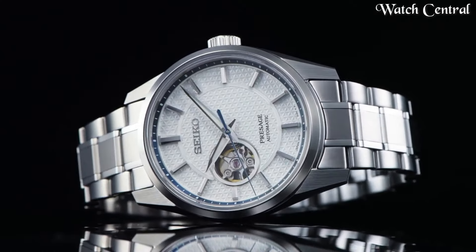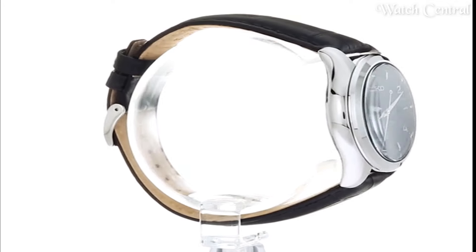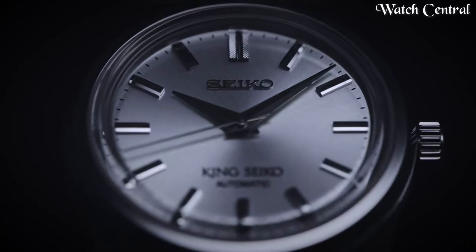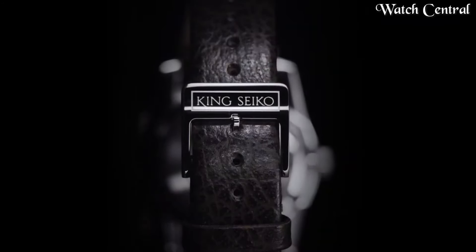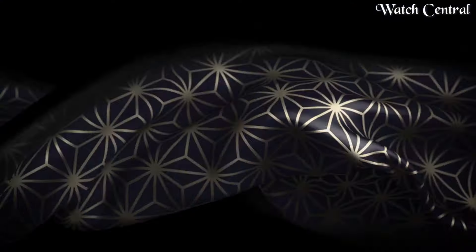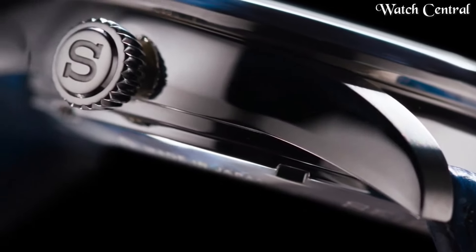Hello guys, in this video we're going to cover the best Seiko dress watches based on specifications. I included all the links in the video description below. Please like, comment and subscribe to our channel and press the bell icon button to receive more amazing content like this.